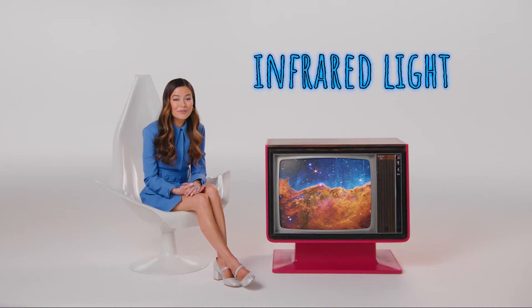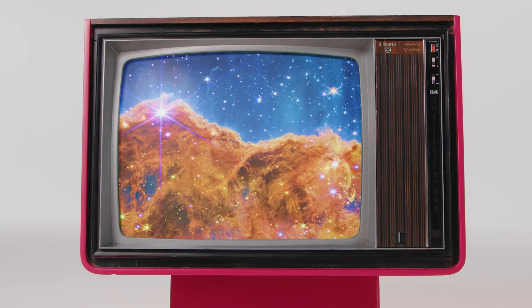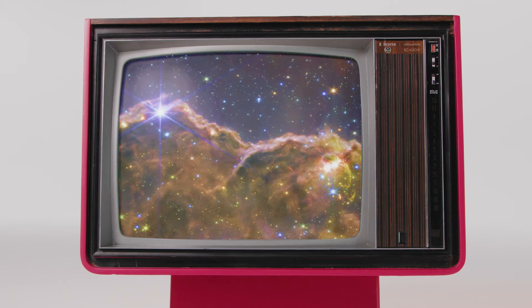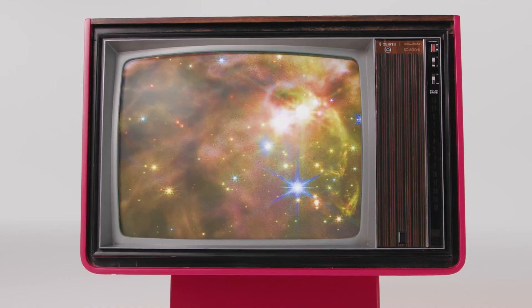That infrared light is invisible to the human eye, but not to the telescope, which uses its infrared cameras to see through space dust. This lets it see the stars and planets inside those dust clouds clearer than ever before.